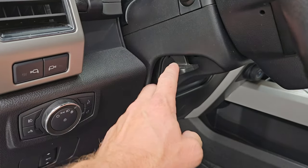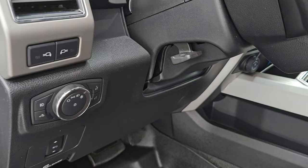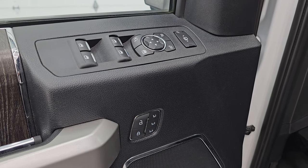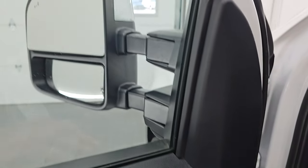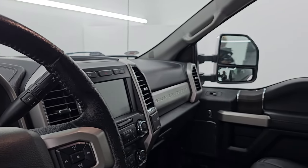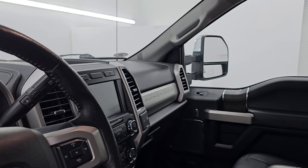You get power pedals, auto headlamps, tilt-telescopic steering wheel, and LED side light controls. Power windows, locks, and mirrors, and memory driver's seat. These mirrors do power fold in — I always like showing both sides so you know they're both working properly — and then they do power telescope out.